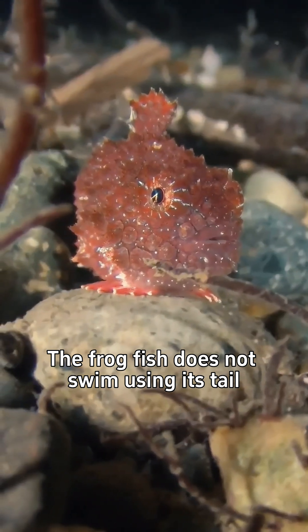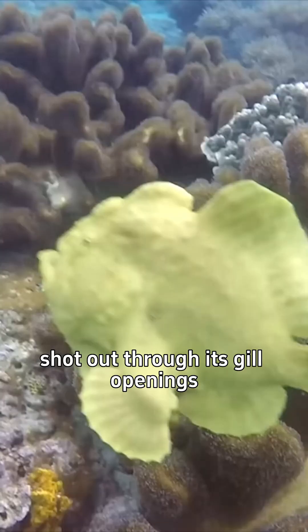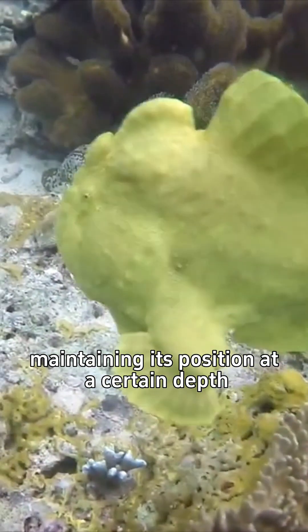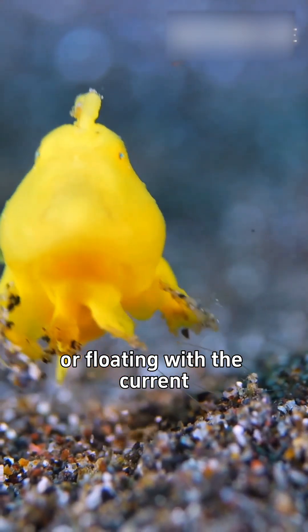The frogfish does not swim using its tail like most other fishes; instead it propels itself using jets of water shot out through its gill openings. It doesn't have a swim bladder to help with its buoyancy, so it cannot maintain its position at a certain depth, and instead can be found walking on the seafloor using its modified pectoral fins, or floating with the current.